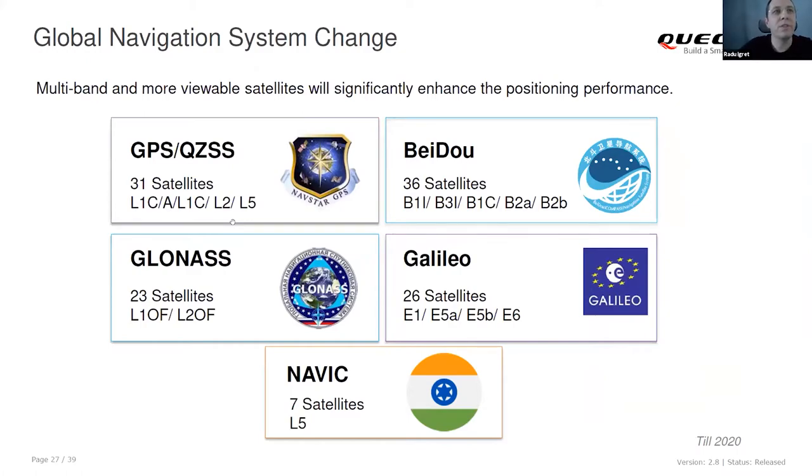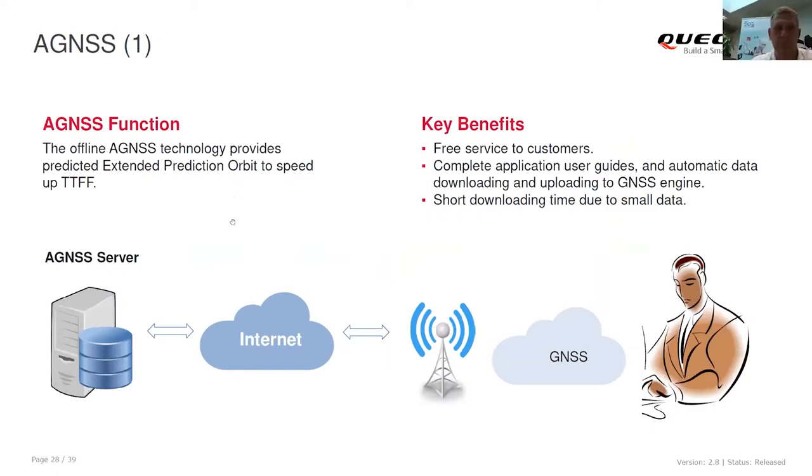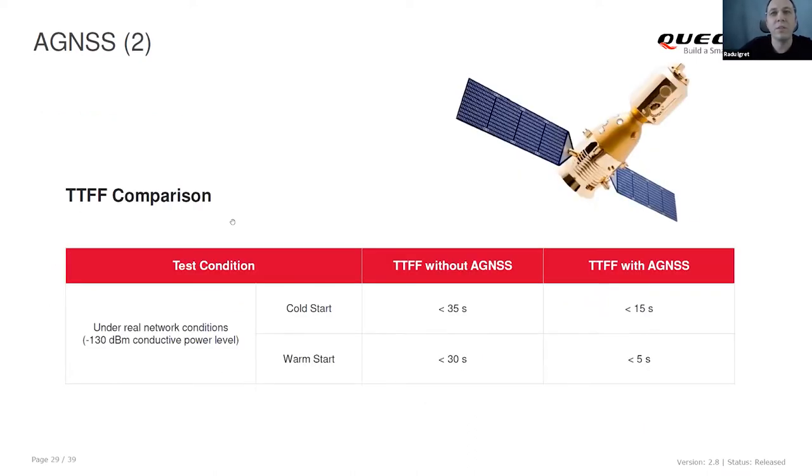These are the GNSS navigation systems supported by the module: GPS with 31 satellites, Baidu (Chinese constellation), GLONASS (Russian, 23 satellites), Galileo, and NAVIC, the Indian navigation system. Most of our modules support Assisted GNSS, which speeds up the time to first fix using data from the internet. With assisted GNSS, time to first fix can be reduced below 15 seconds, compared to below 35 seconds in the normal case. For hot start and warm start, it's below 5 seconds.